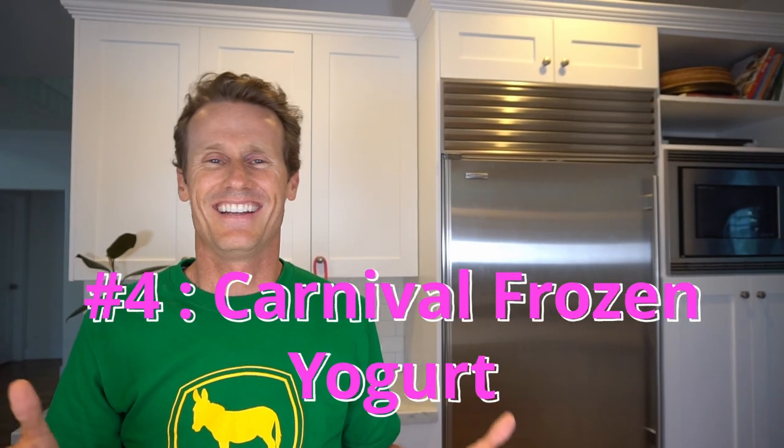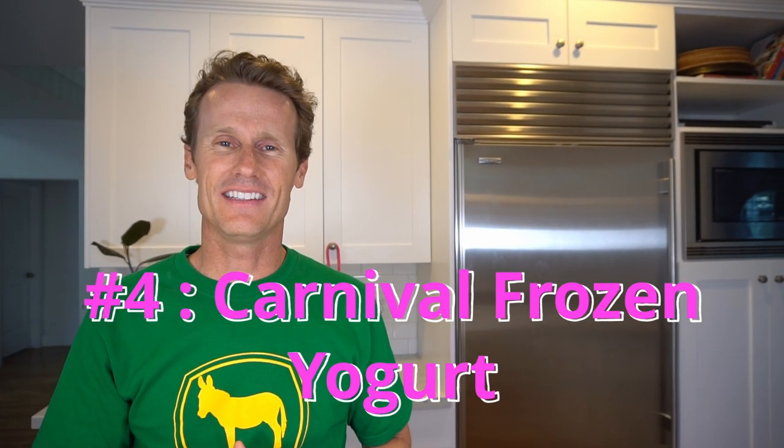Of the four things I'm going to review from the ship, the one I'd least recommend is the frozen yogurt. It was okay, but kind of icy and tasted artificial. Not too bad — I'd still eat it if there weren't other options, but not my favorite.